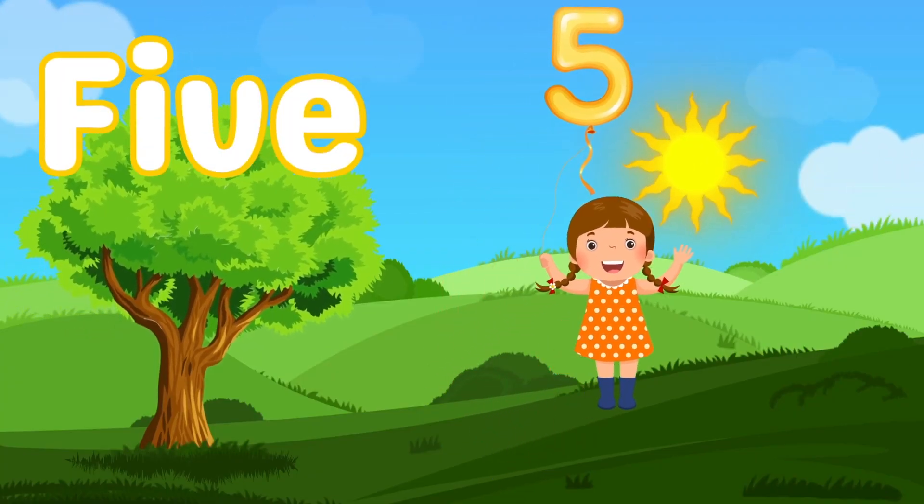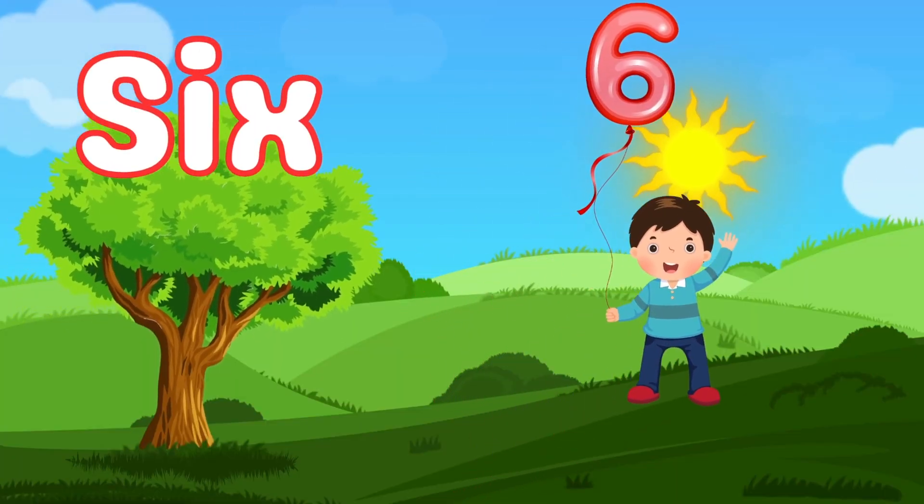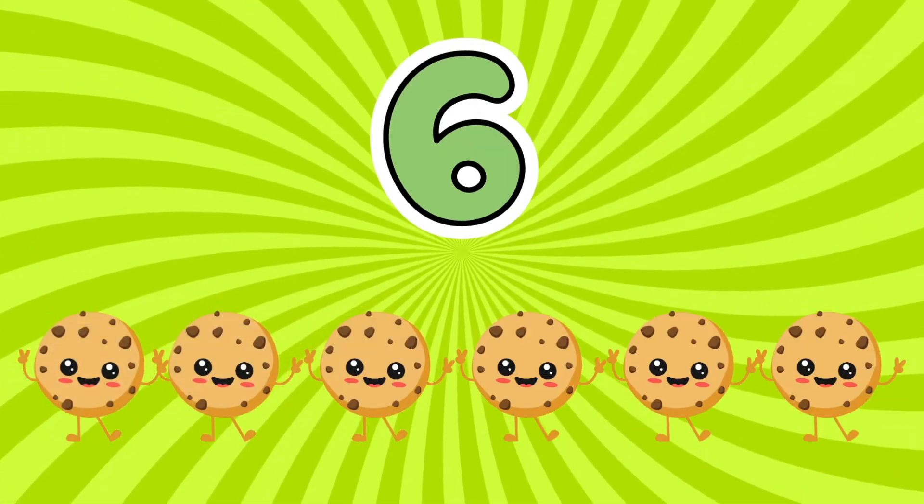Number five. Five fingers, five stars, twinkling in the night. Number six. Six bubbles, six cookies, pure delight.